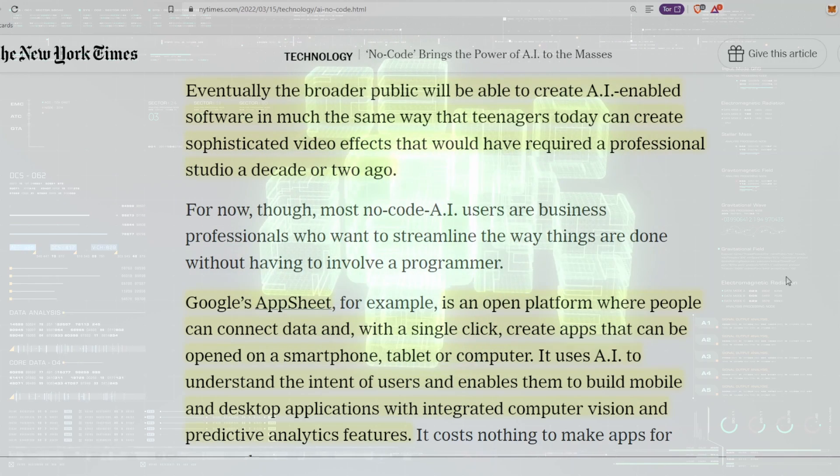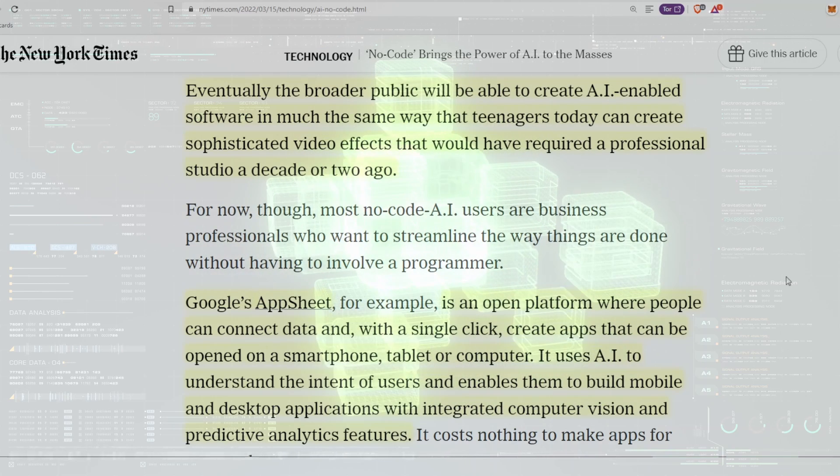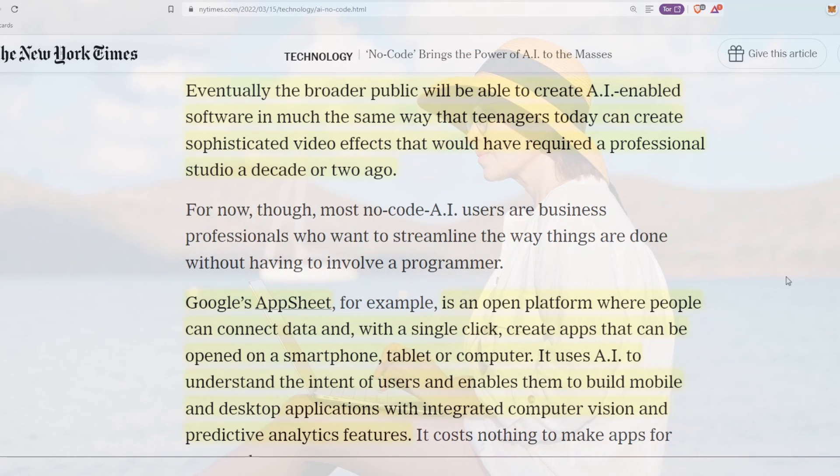Google's AppSheet is an open platform where people can connect data and, with a single click, create apps that can be opened on a smartphone, tablet, or computer. It uses AI to understand the intent of users and enables them to build mobile and desktop applications with integrated computer vision and predictive analytics features.